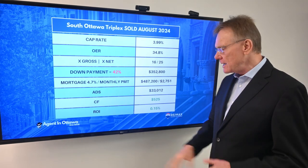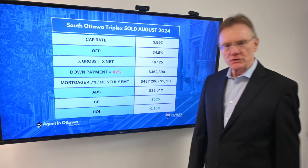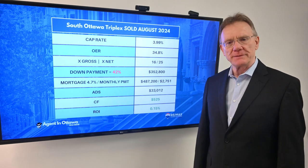That gives the purchaser a small positive cash flow of $525, and the ROI on that investment is also in positive territory at 0.15%. So that's what happened with that property — thanks for watching.